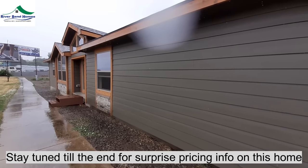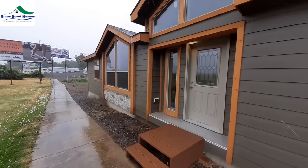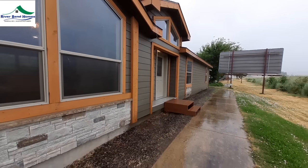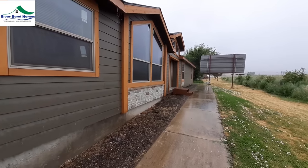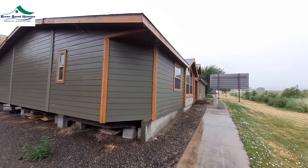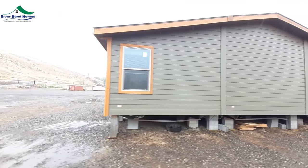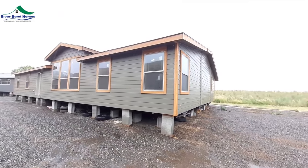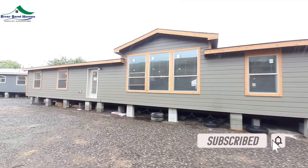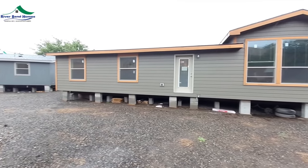We got rain again — raindrop right on the lens. It is pouring down rain out here; it was sunny when I left and even sunny when I got here. Anyway, once again I am at River Bend Homes in Lewiston, Idaho. If you're liking these videos, don't forget to leave a comment, hit that like button, subscribe, and turn on that notification bell. It's a really nice, really large triple wide.